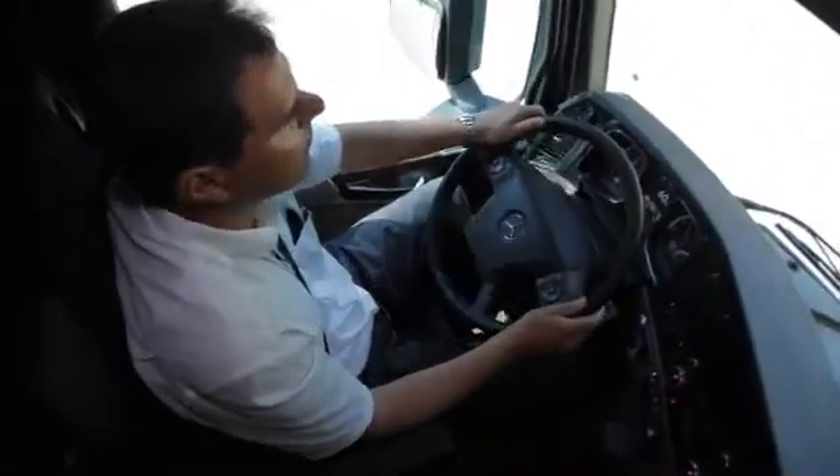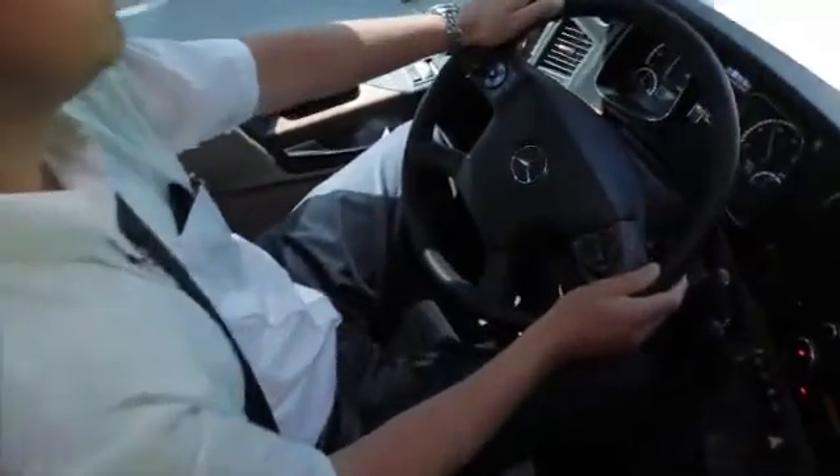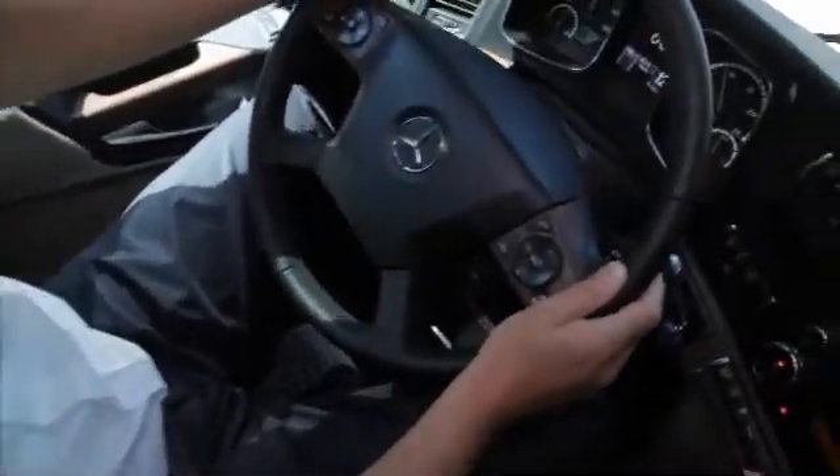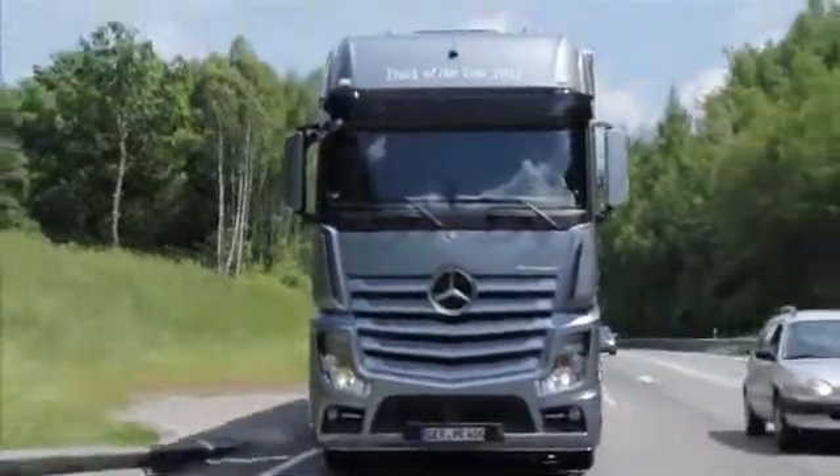A driver trainer like Matthias Beismann knows all the tricks that can be used to exploit the fuel-saving potential of the new Actros. And yet, PPC quite clearly relieves the driver in increasingly busy traffic conditions. Operators can reduce fuel consumption by up to 3% with the new Actros with PPC.